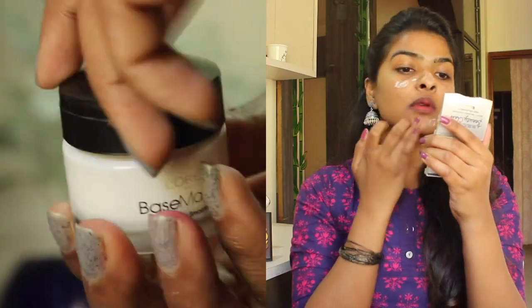Next I'm applying primer. This is L'Oreal primer, and I'm applying it on my usual area, which is the T-zone. I'll also apply this primer on my eyelids because I will be using two eyeshadows today and I want them to last all day long.